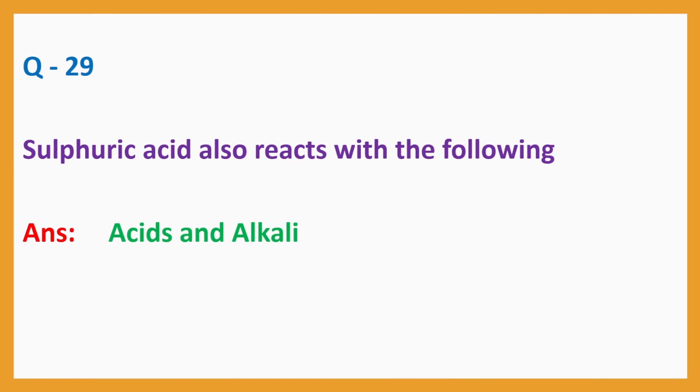Question No. 29: Sulfuric acid also reacts with the following. Answer: Acids and Alkali.